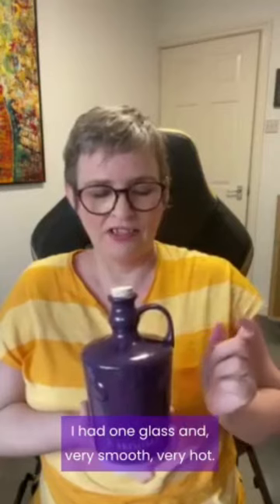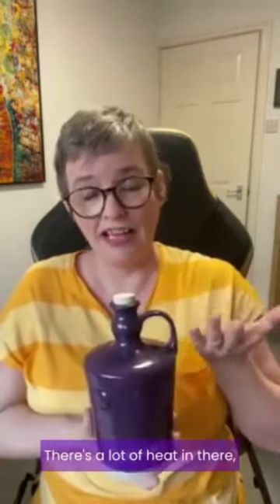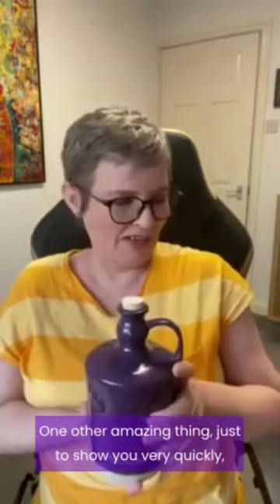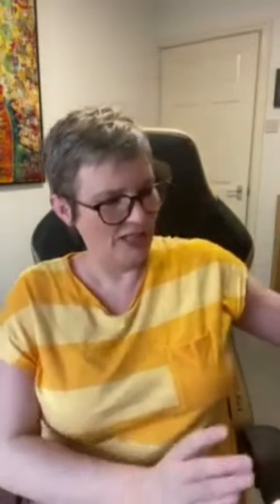I had one glass and it was very smooth — very hot, there's a lot of heat in there, but it's very smooth as well to drink. One other amazing thing, just to show you very quickly, is the packaging.